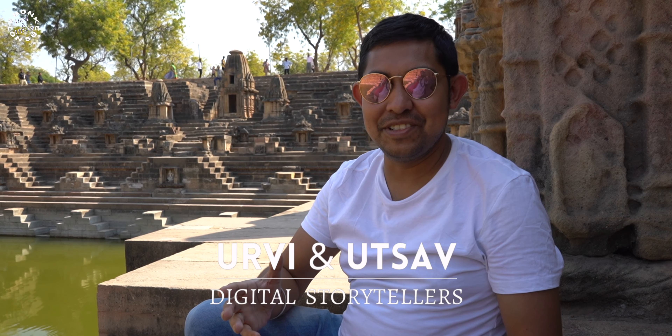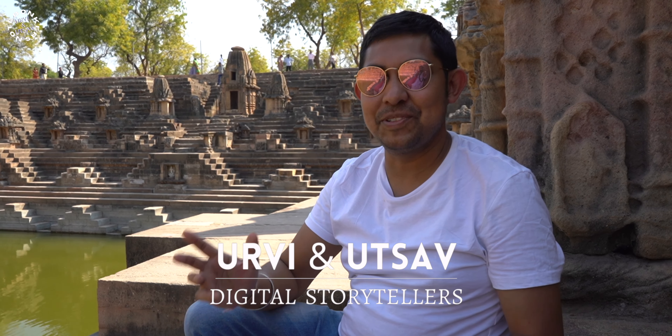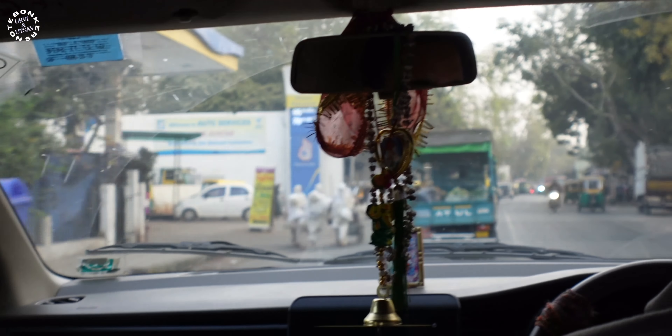Hey, welcome back to a brand new vlog of Bonkers Note. This is Utsav with my wife Urvi, and today we are going to explore two of the most prominent structures of the Chalukya dynasty. We are some 150 kilometers away from Ahmedabad. If you like content like this, please do like, share, and subscribe to our channel Bonkers Note, and as always, let's get bonkers.